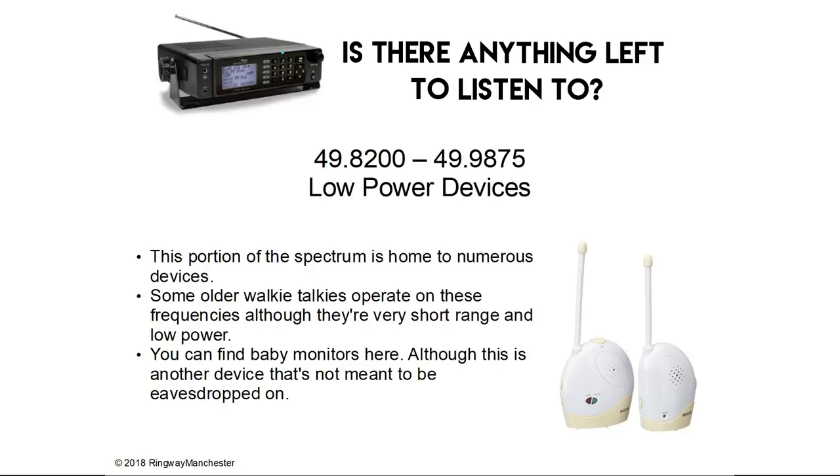49.8 to 49.9 MHz is low power devices. This portion of the spectrum is home to numerous devices. Some older walkie talkies operate on these frequencies although they're very short range and low powered. You can find baby monitors here, although this is another device that's not really meant to be eavesdropped on.